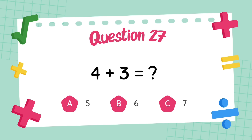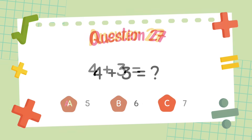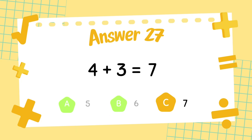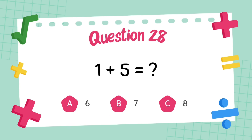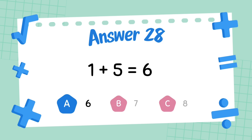What is four plus three? The answer is seven. What is one plus five? The answer is six.